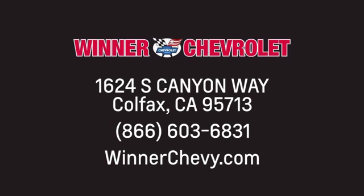Winner Chevrolet — call, click, or stop in today. We're conveniently located at 1624 South Canyon Way in sunny Colfax, California.